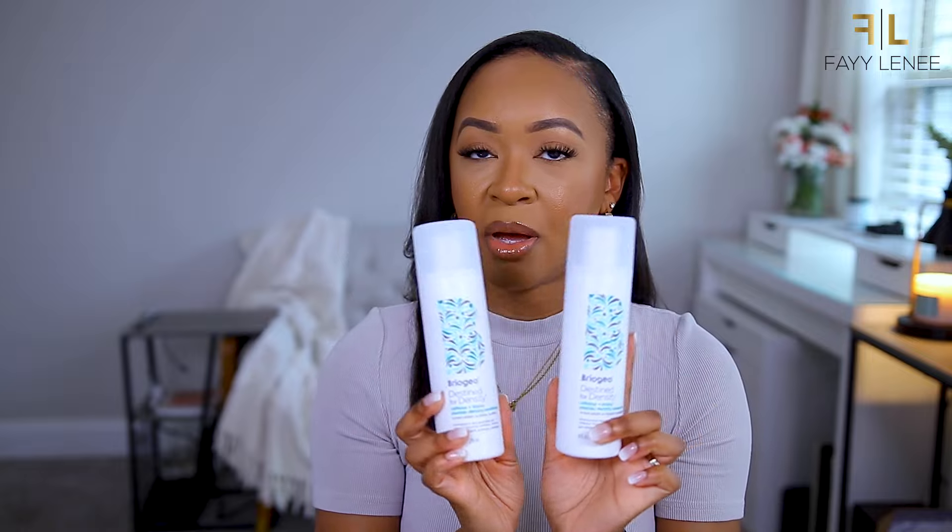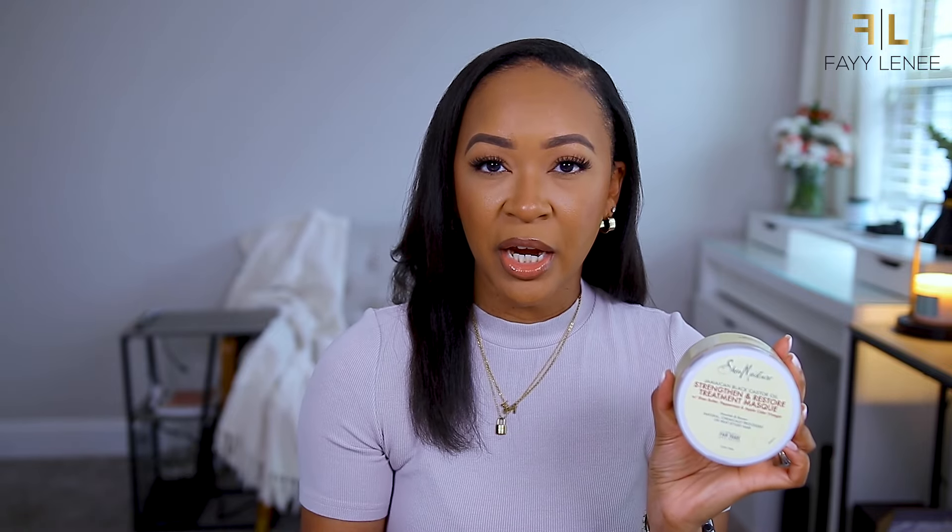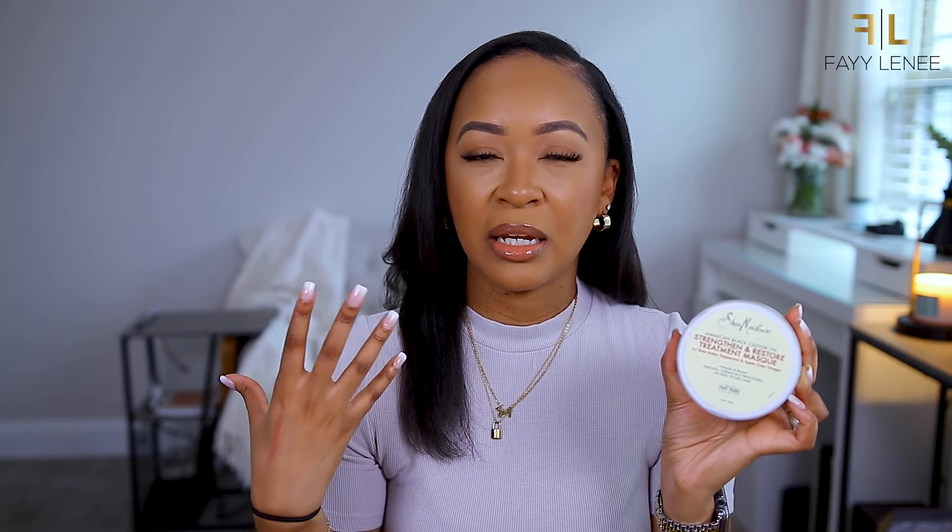Also from Briogeo, I picked up the Destined for Destiny Caffeine and Biotin Peptide Density Shampoo and Conditioner. I've already used these and I do like them a lot. If you're somebody looking for something to give your hair more volume - I took out my sew-in a couple of weeks ago and I've been dipping and dabbling into different hair care products. I noticed that sometimes when I straighten my hair it can be a little more thin or flat, so I wanted something to give me a little more volume.